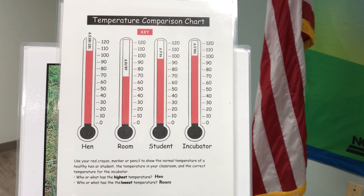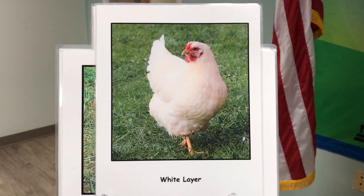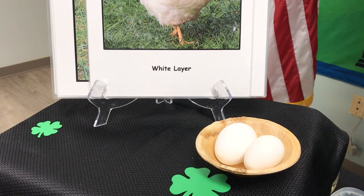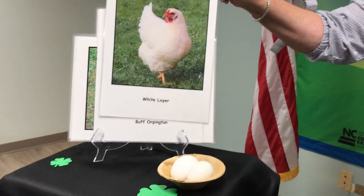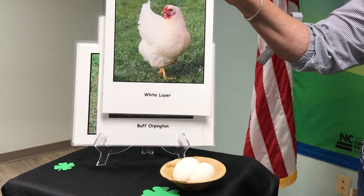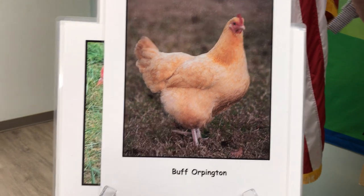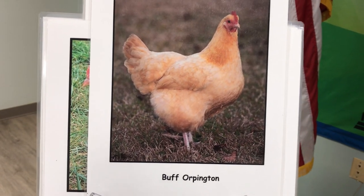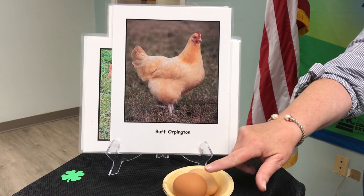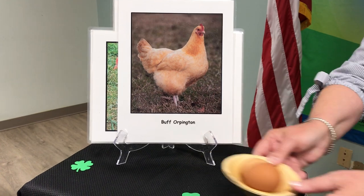Another note about chicken feathers - lots of times we can tell what color egg we're going to get by the color of the chicken's feathers. A white chicken with white feathers is going to lay a white egg. Depending on the breed it can be a big egg or a smaller egg, but they're going to lay a white egg most times. This is a Buff Orpington chicken and it's a brown chicken, so it's probably going to lay a brown egg, and more than likely a lighter color egg because the color of the egg often coordinates with the color of the chicken.